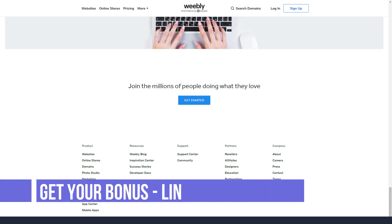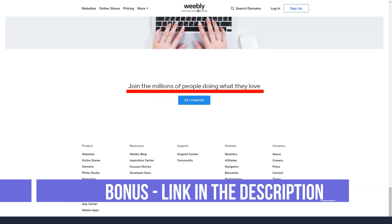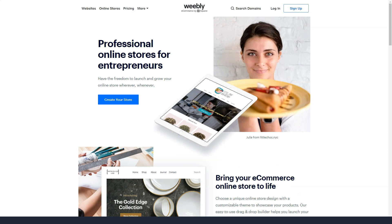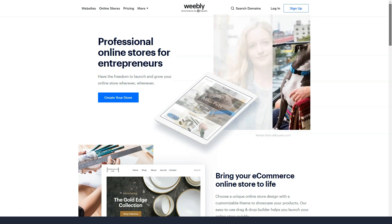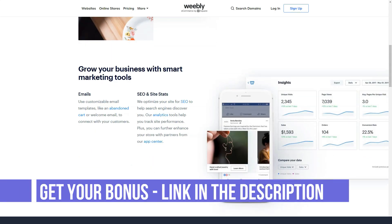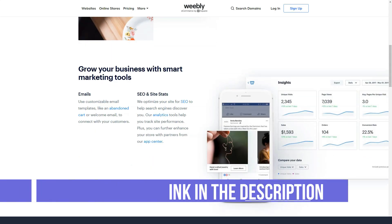In the Pro plan, users can password-protect individual pages or the entire site. If you would like to share certain content with designated people, you can do so in the Membership section. There is no storage limit on any plan other than the free plan, which has an upper limit of 500MB. For all plans, individual files must be less than 10MB, but on Pro this number is 250MB. Storage limits are, however, infinite for all plans except the free option.